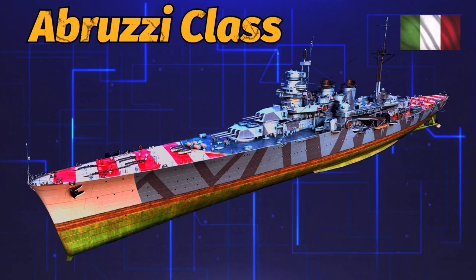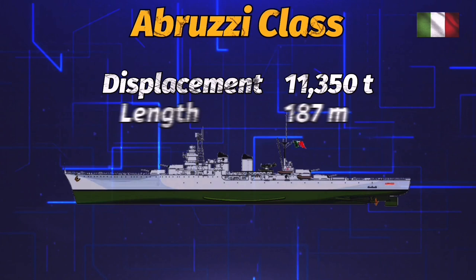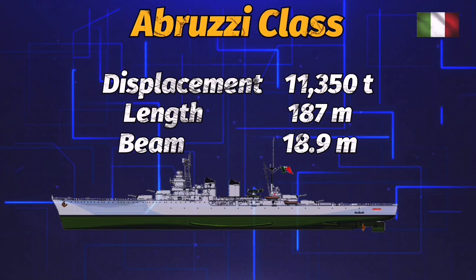Here are the specifications for Abruzzi. Displacement: 11,350 tons. Length: 187 meters. Beam: 18.9 meters. Draft: 6.9 meters.